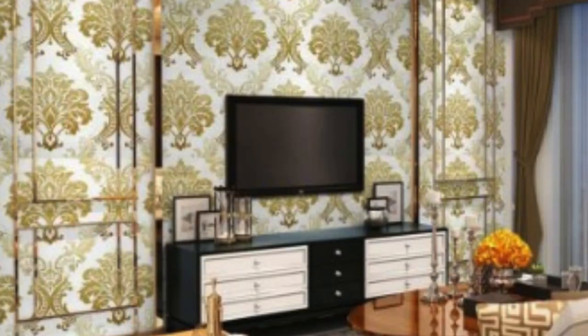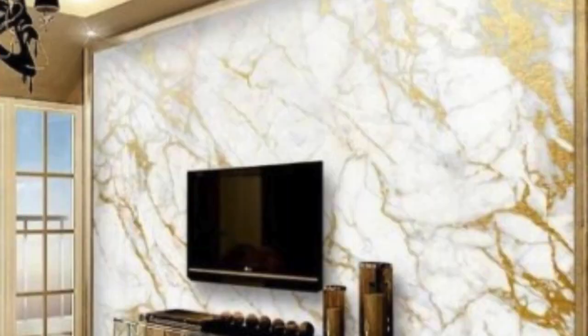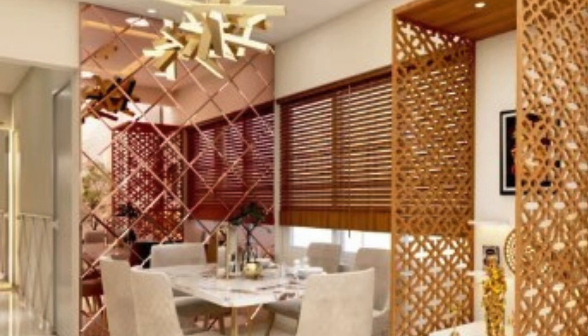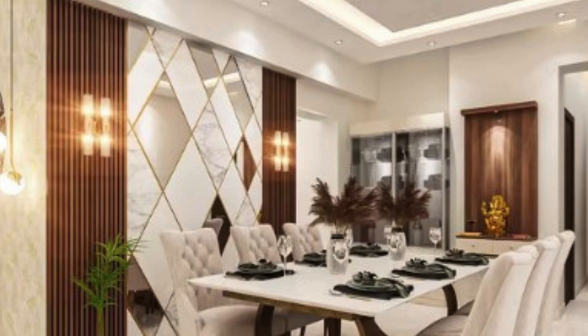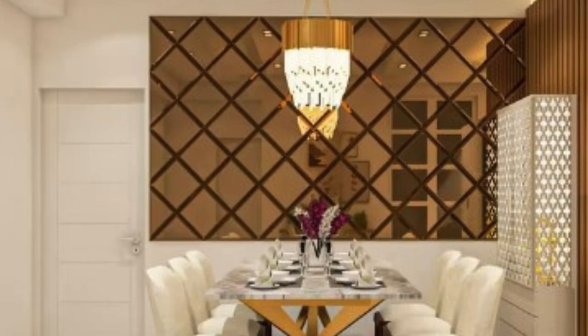One of the key advantages of 3D wall panels is their versatility. Available in a wide range of materials such as wood, gypsum, PVC, and metal, these panels cater to diverse tastes and styles. Wooden panels add warmth and a natural touch to a space, while metal panels introduce an industrial and contemporary vibe. The variety of materials ensures that 3D wall panels can seamlessly integrate into any interior design scheme, from minimalist and modern to rustic and traditional.